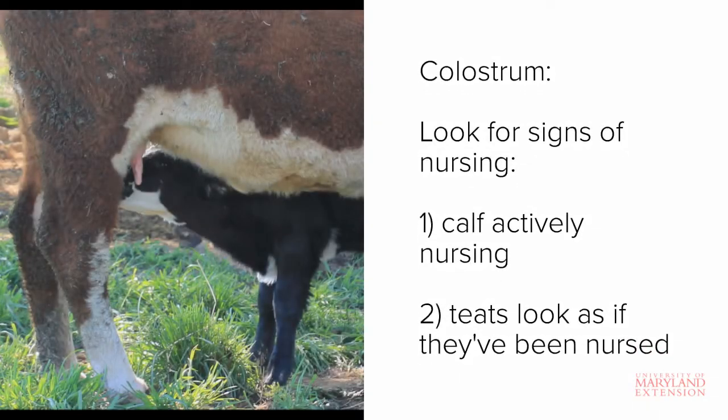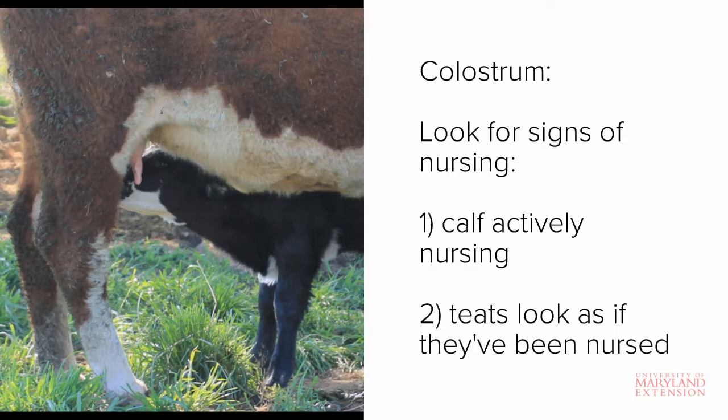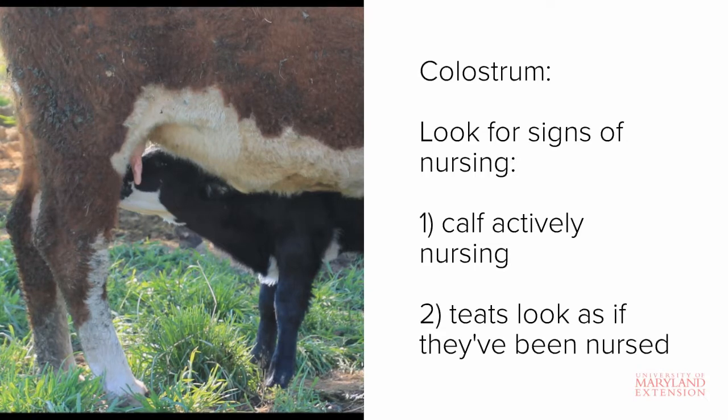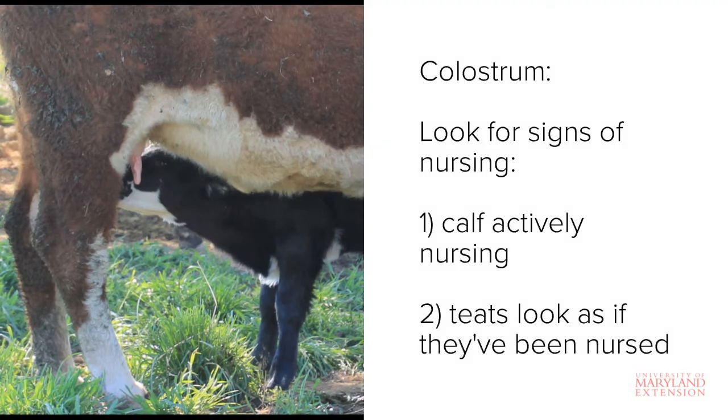In most situations where calving is unassisted and the cow and calf are both healthy, calves should be able to get up and successfully nurse the cow on their own to consume colostrum within the 12-hour window. In cases when you do not witness calving, it's still important to ensure that the calf has indeed received its colostrum. To do this you should look for indications of nursing. Obviously if the calf is actively nursing while you are watching, then colostrum consumption is likely sufficient. If the calf is not actively nursing, you will need to look for other indicators.